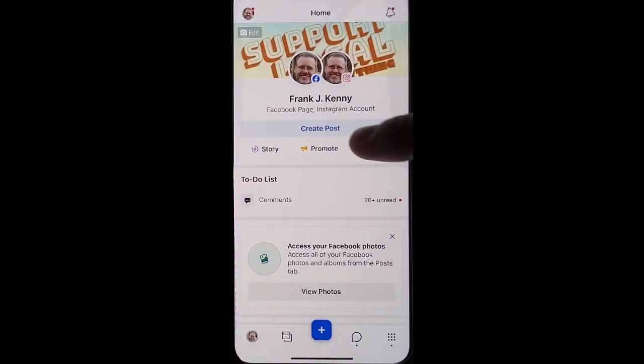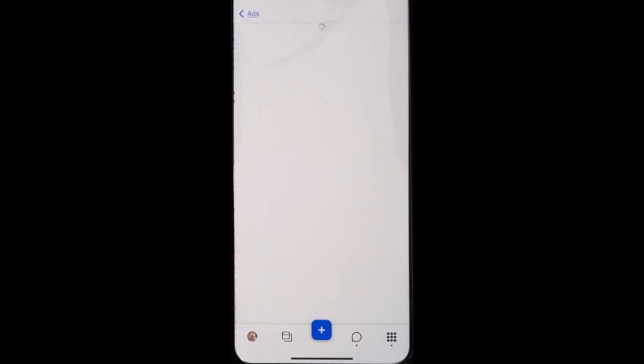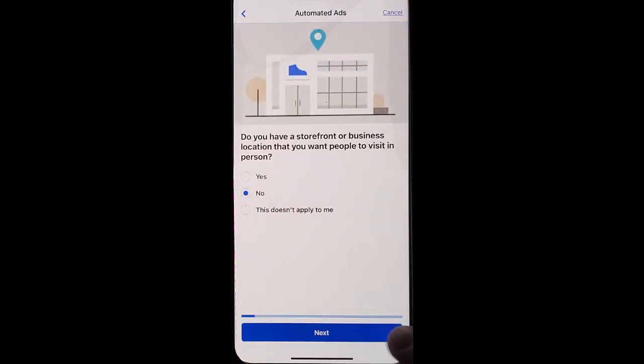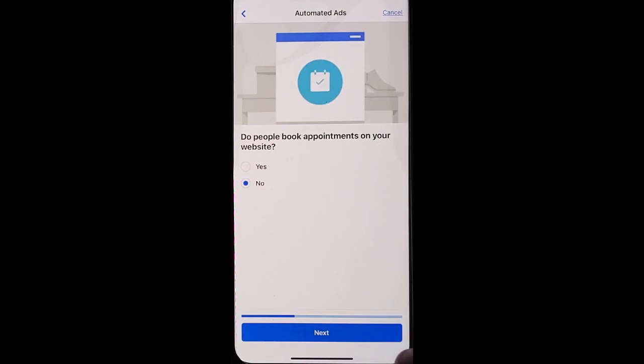Go into your Facebook business page and click to promote. Facebook makes this nice and quick and easy by choosing to get started with automated ads. Here you'll go through a series of questions about your business so that they can make sure they deliver the best ads possible.